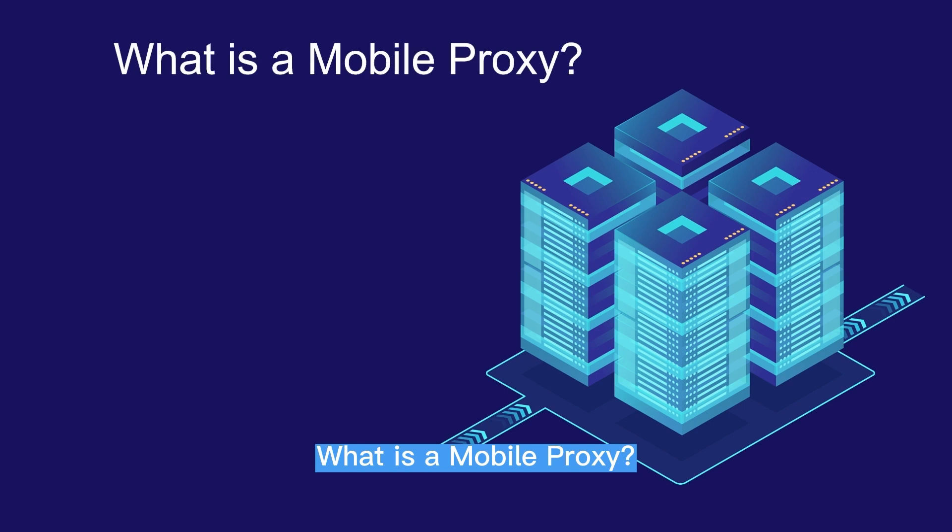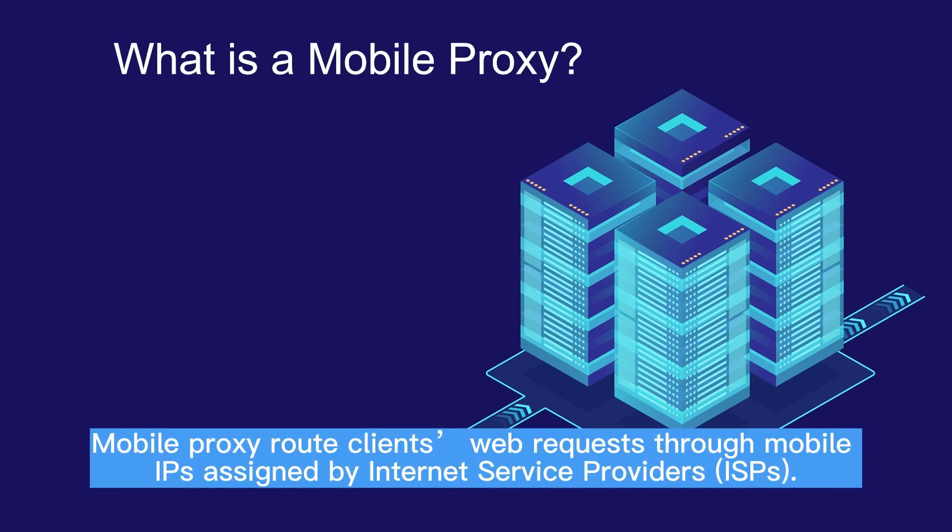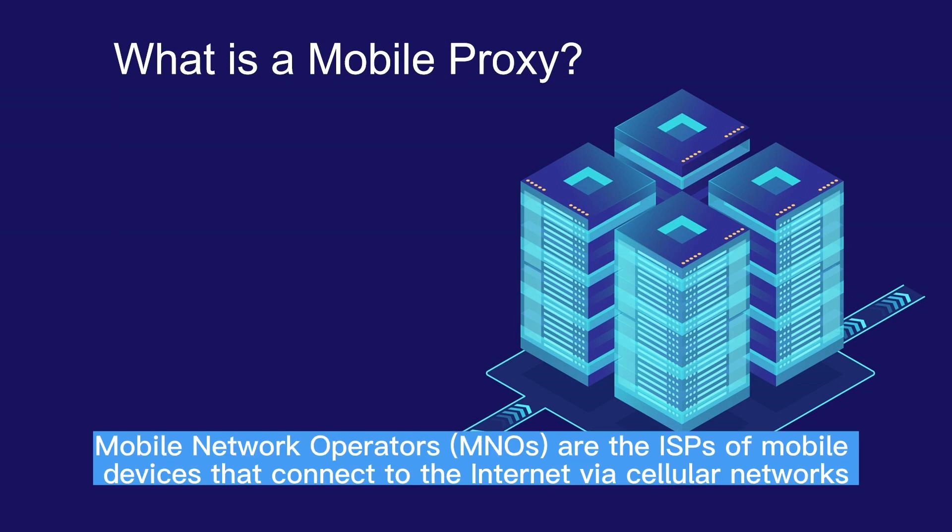What is a mobile proxy? Mobile proxies route clients' web requests through mobile IPs assigned by Internet Service Providers, ISPs. Mobile Network Operators, MNOs, are the ISPs of mobile devices that connect to the internet via cellular networks.